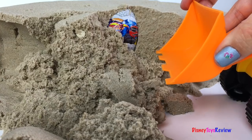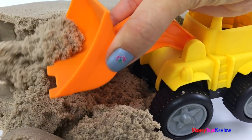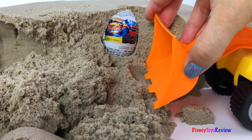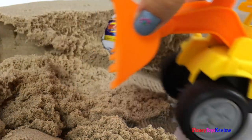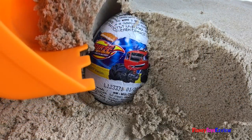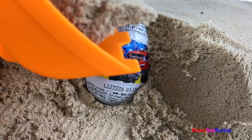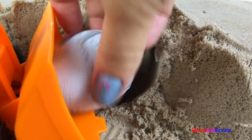Wow, the wheel loader found a surprise. Let's dig it out. Wow, it's Blaze. I can't wait to see what's inside.